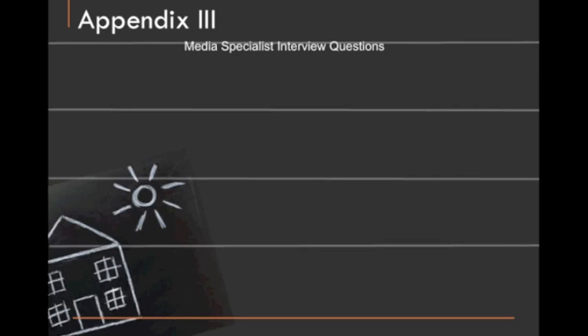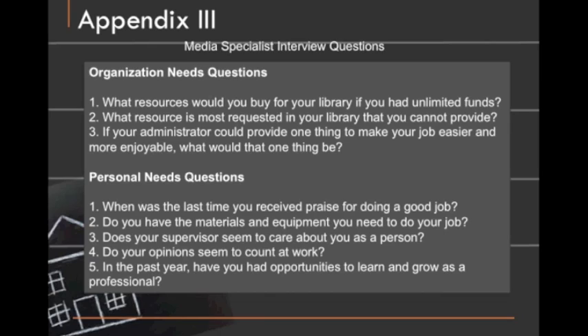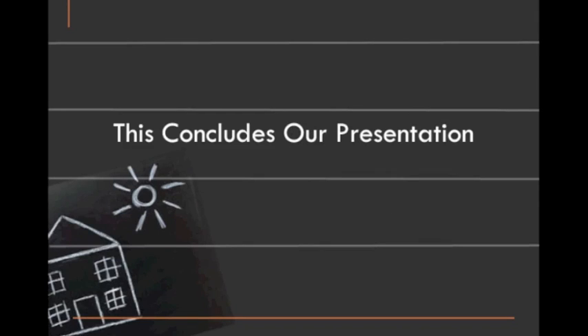For our media specialist interview questions, we put together two sections: organizational needs questions and personal needs questions. These would be used to get a better idea of what the media specialists need in the library for overall work and also for their personal work. And this concludes our presentation of our needs assessment — thank you for watching and we hope you enjoyed it.